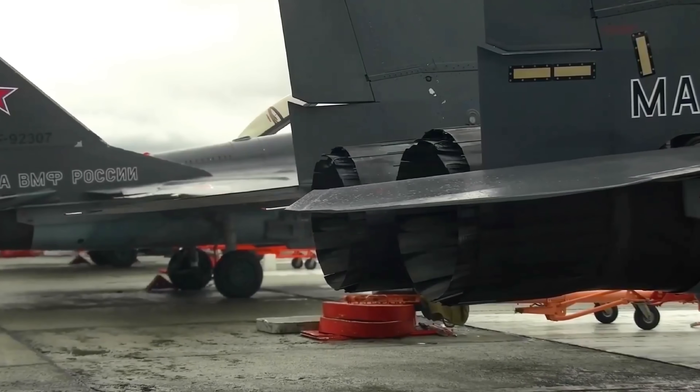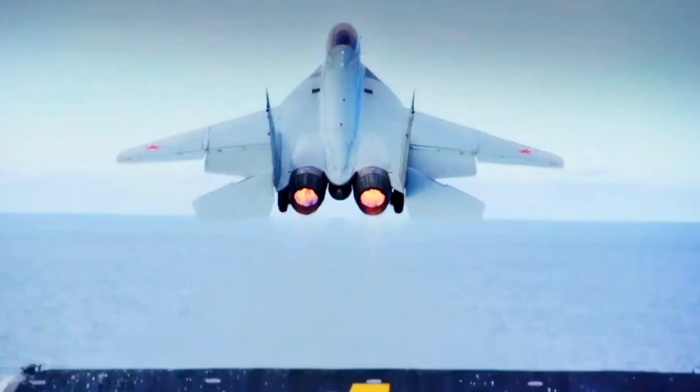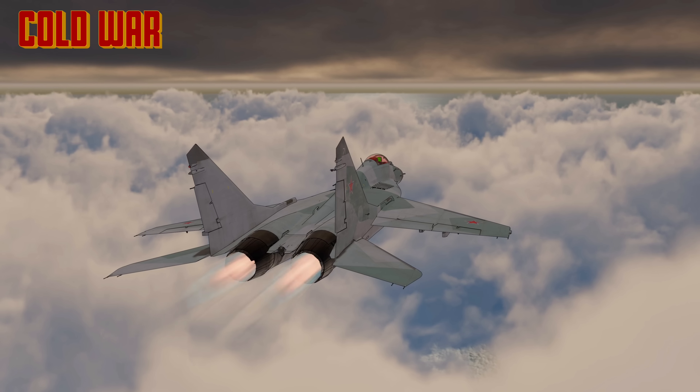This is the MiG-29 Fulcrum, and to understand how it ended up brushing the stratosphere, we need to go back to where it all began — in the shadow of the Cold War.